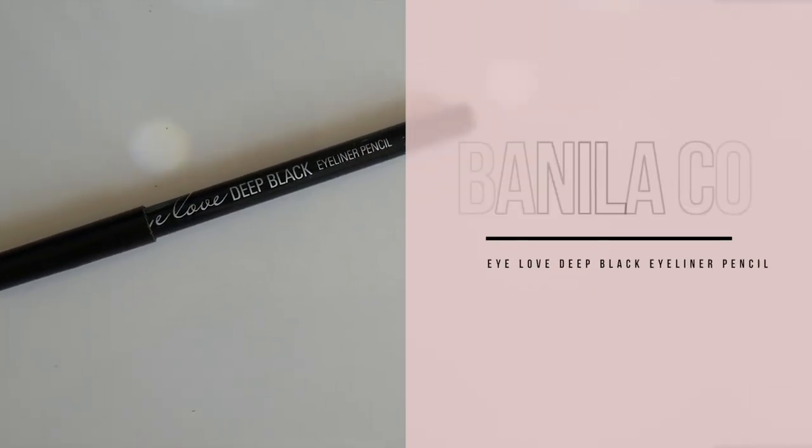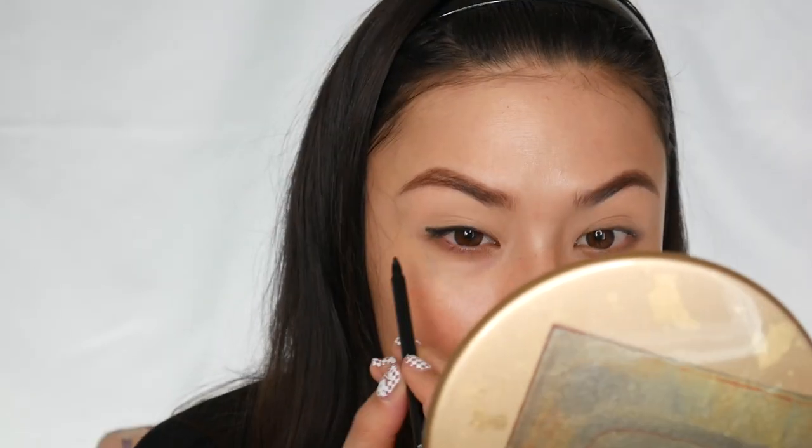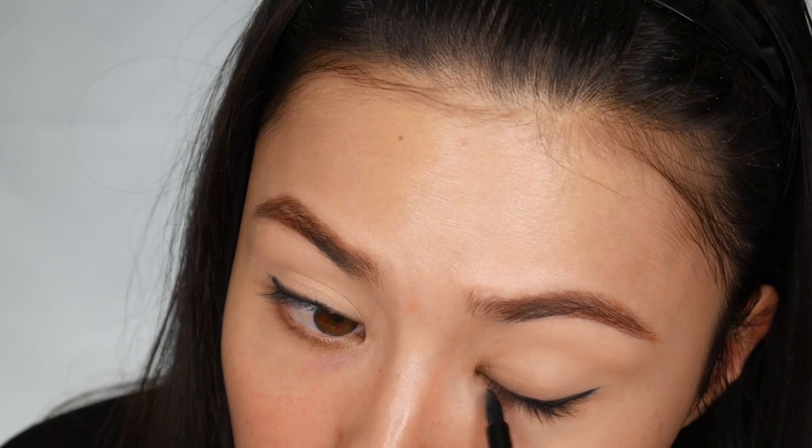I don't hear a lot of people talking about this eyeliner, but I really love this Vanilla Co. Eye Love Deep Black Eyeliner Pencil. This has to be one of the creamiest, darkest, longest lasting black pencil liners I've used. The creaminess helps because it just glides on as you're applying it, and once it sets it is not going to budge. So if you have oily eyelids, just apply it, let it dry on your lids, keep your eyes closed — and once it's set, you'll be good to go.